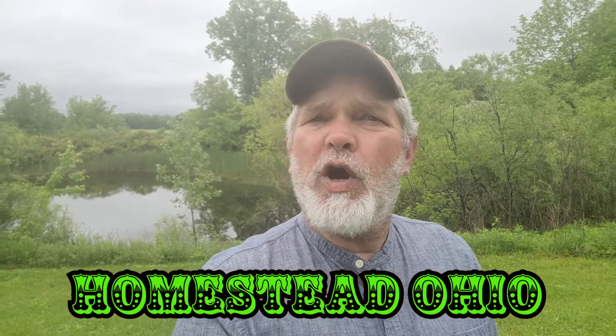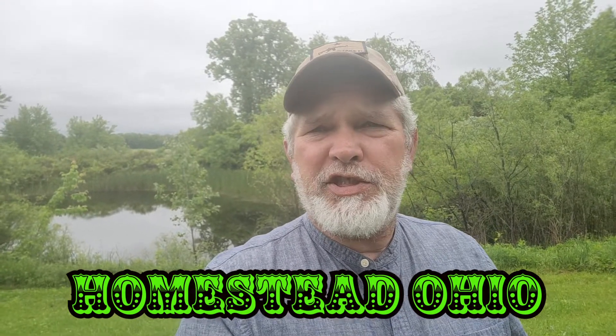Hi everybody, I'm Richard. Welcome to Homestead, Ohio. This is going to be a channel where I'm going to work on transforming my 15-acre slice of hilly heaven here in Ohio into a semi-sustainable food oasis or something like that.